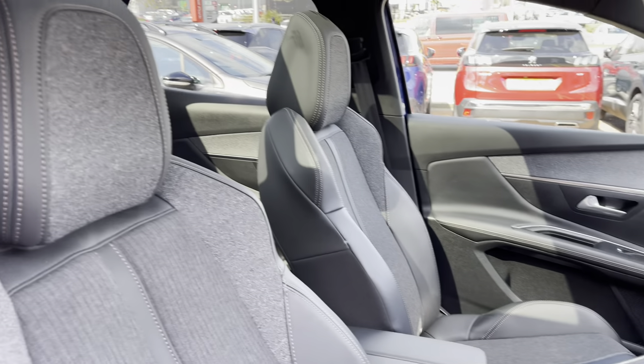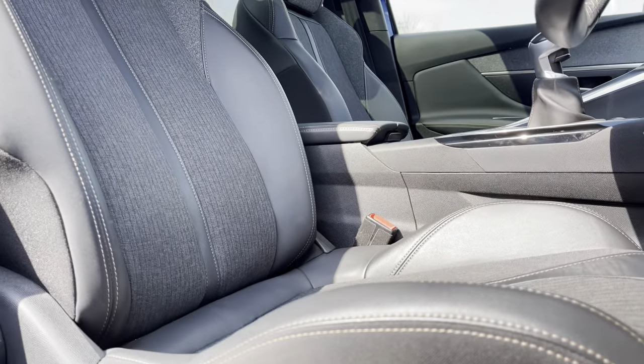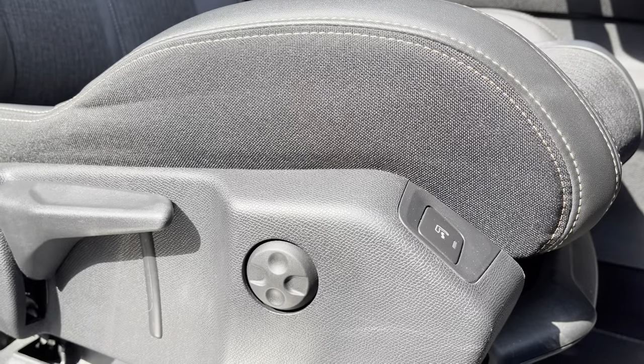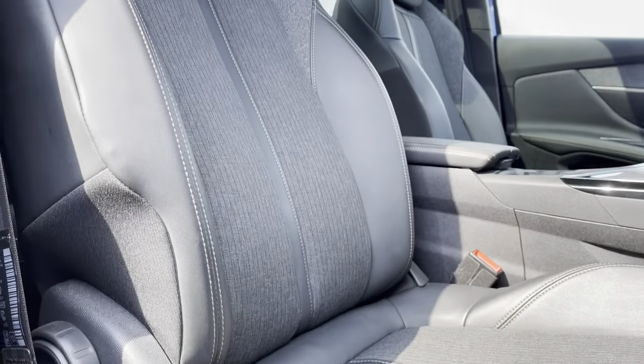Now as we pan around towards the semi-aniline leather effect and cloth upholstered seats, which are perfectly designed for your extra comfort and support. You are also able to utilise the multi-point massager which will be perfect for your lower back support, and you can customise these seats to your preferred position via the handy controls located around the base of each of the seats.